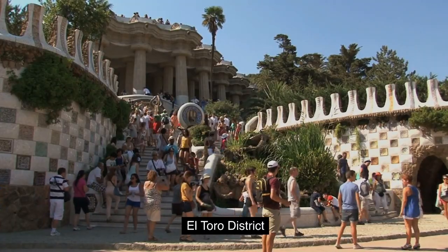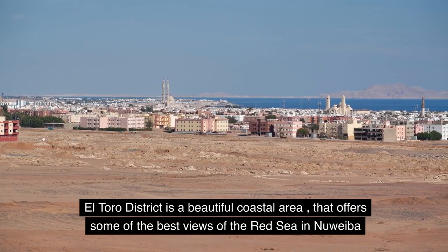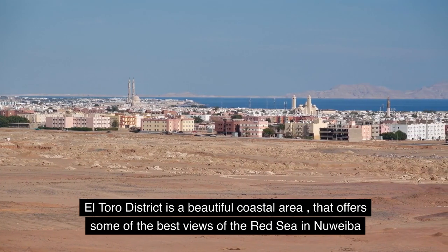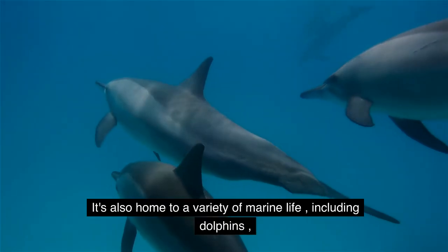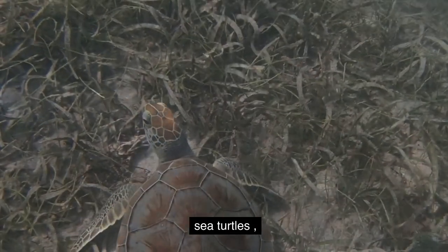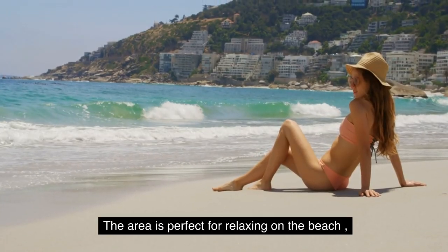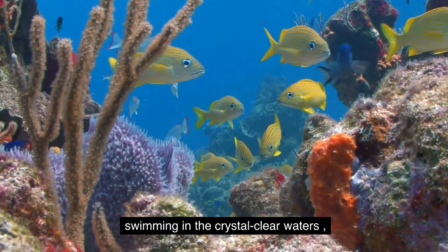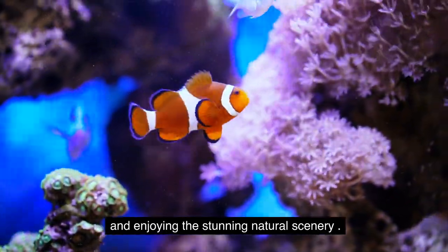El Toro District is a beautiful coastal area that offers some of the best views of the Red Sea in Nuweiba. It's also home to a variety of marine life, including dolphins, sea turtles, and colorful fish. The area is perfect for relaxing on the beach, swimming in the crystal clear waters, and enjoying the stunning natural scenery.